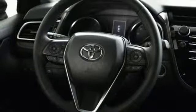Toyota Safety Sense P brings dynamic radar cruise control, pre-collision system with pedestrian detection, and lane departure alert with steering assist. Sensibly fun, enjoyably balanced — test drive this Camry today.